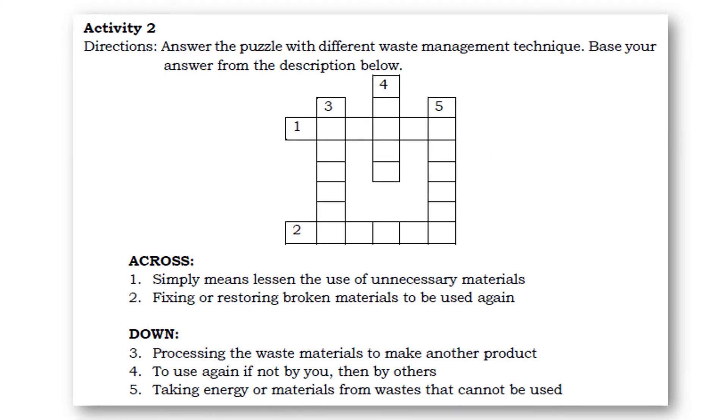Now let's have Activity 2. Directions: answer the word puzzle with different waste management techniques based on the descriptions below. Across: number one simply means to lessen the use of unnecessary materials. Number two: fixing or restoring broken materials to be used again. Number three: processing the waste materials to make another product. Number four: to use again, if not by you then by others. And number five: taking energy or materials from waste that cannot be used.